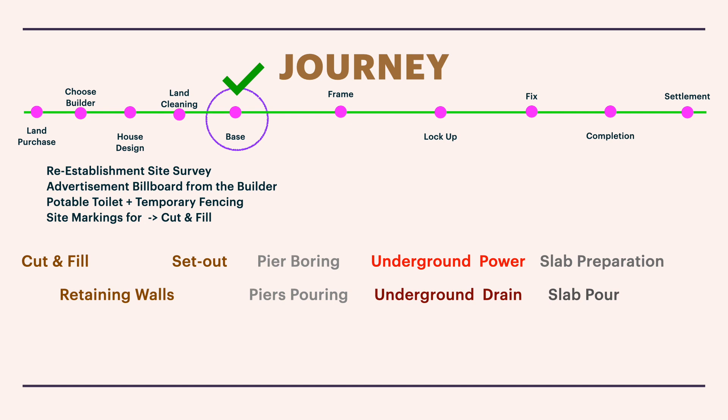Now we're approaching the exciting part where your bare block of land turns into your dream home. The first thing that happens is a re-establishment site survey. This is separate from the initial site survey done before home design started. In the re-establishment survey, a surveying company comes and places pegs at the four corners of your home, marking the actual boundary based on layouts given by the council.